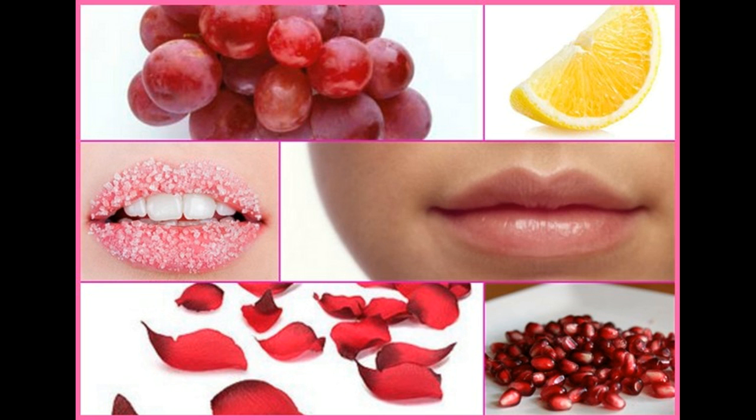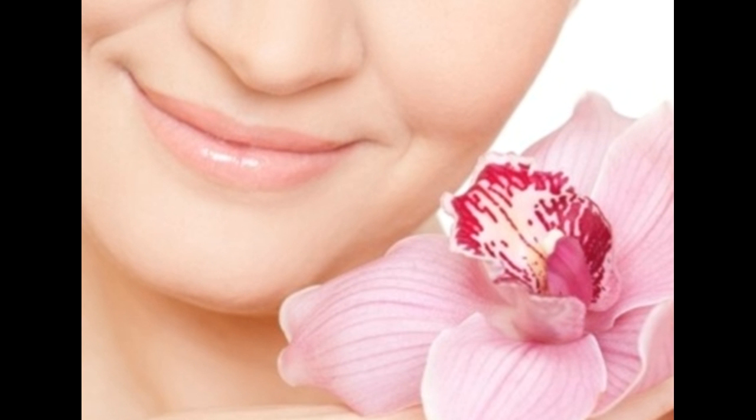Eat fruits like melon, tomato, and cucumber to keep your lips hydrated. Make a pomegranate seed paste to apply to your lips. Use turmeric in milk to remove discoloration from your lips. Use beetroot oil on your lips to bring redness. Make a raspberry lip mask that will turn your lips pink. Use dried rose petals and apply the powder to your lips for a natural pink shade.